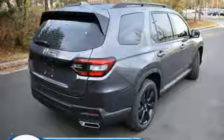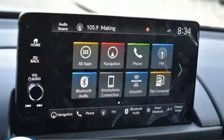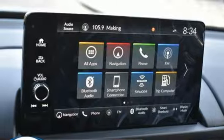Also included: dual zone climate control, Wi-Fi hotspot, streaming audio, hands-free liftgate, memory exterior door mirror settings, and a V6 engine.